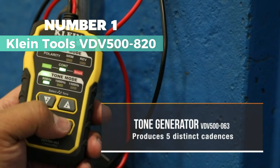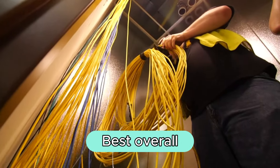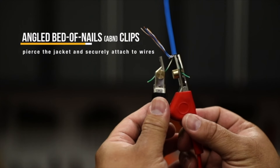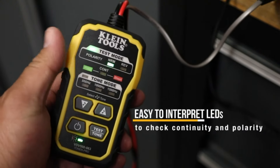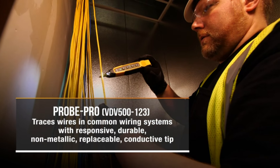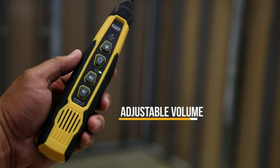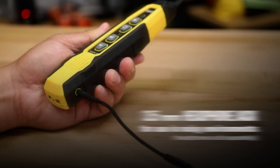Number 1: Klein Tools VDV500820. This is my top choice for best overall wire tracer on our list. This analog tone generator by a renowned brand features versatile tone cadences for accurate tracing of open-ended wiring. The secure wire attachment ensures stable connections during tracing operations. With its easy RJ11 plug connection, it's convenient for toning wire pairs in telephone and data jacks. It also offers continuity and polarity testing with clear LED indicators, and a noise-reducing headphone jack for enhanced usability in noisy environments.